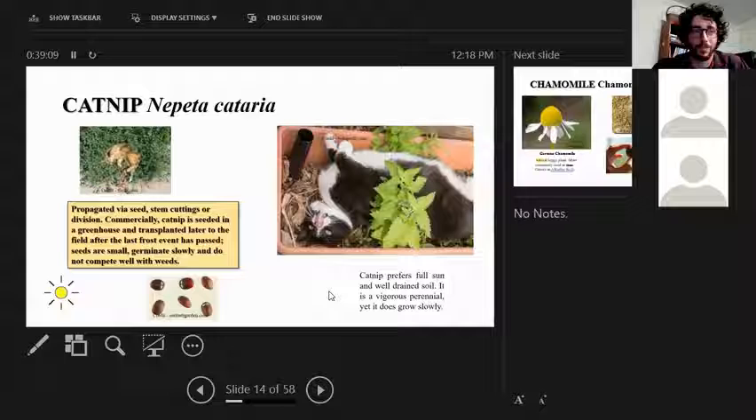Catnip — if you own a cat you've probably seen the response it elicits, which is pretty funny. It's a full-sun plant that can be propagated through seeds, stem cuttings, or division. It's not hard to grow in this region. It's a vigorous perennial but it grows slowly and doesn't get very big, so it's easy to maintain. It won't spread rapidly through your yard but will outcompete nearby plants.